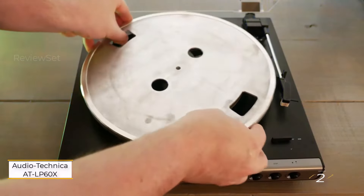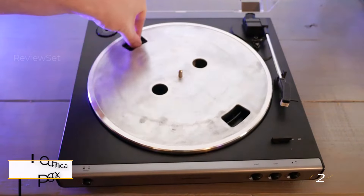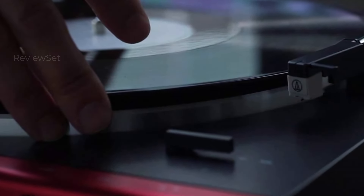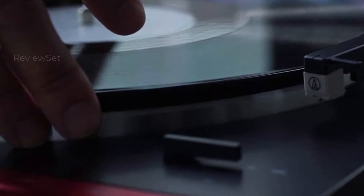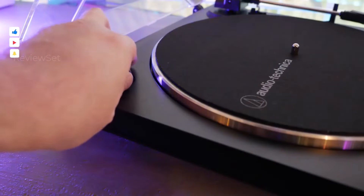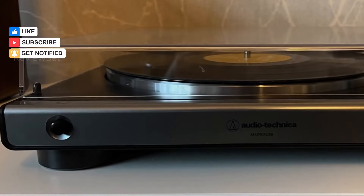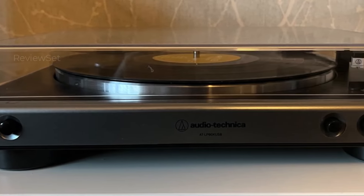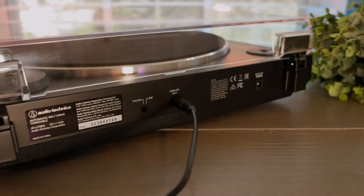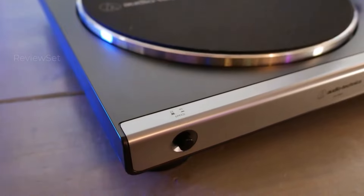Number 2: Audio Technica AT-LP60X. For vinyl newcomers or those seeking an affordable gift option, the Audio Technica AT-LP60X belt-driven turntable presents a budget-friendly entry with the coveted warm sound associated with vinyl. It features fully automatic operation, simplifying the playback experience for users. The AT-LP60X provides a limited upgrade path, offering a choice between line or phono output, allowing users to incorporate their own preamp if desired.